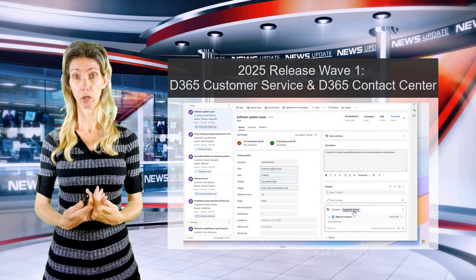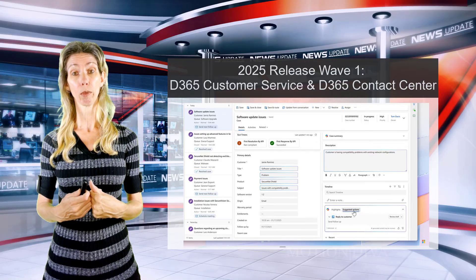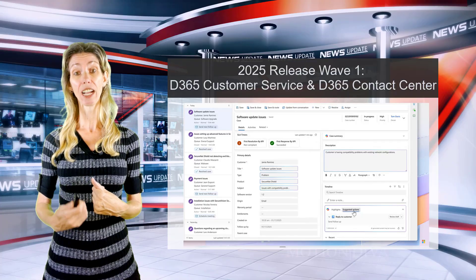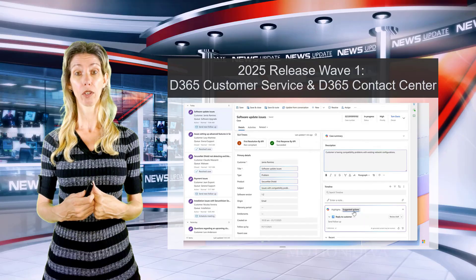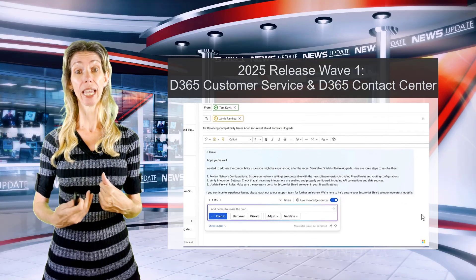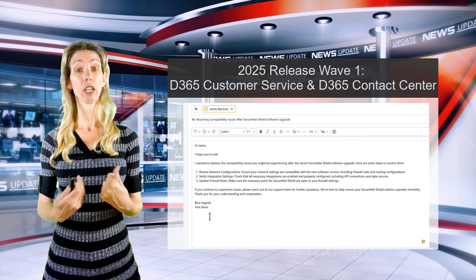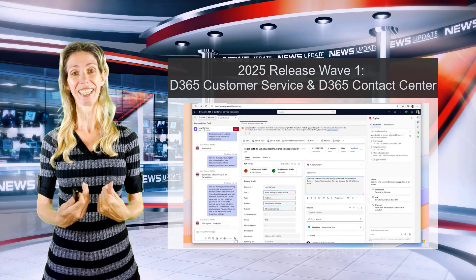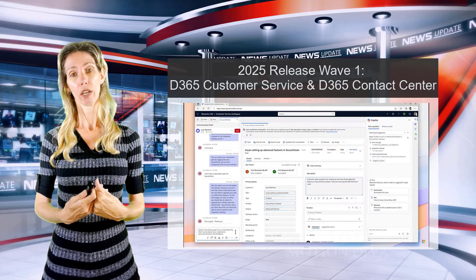It also helps your customer service agents work on cases. For example, if there's a communication going on with a customer, this agent will keep track of those communications and can suggest actions for your CSRs — such as helping draft responses and emails.